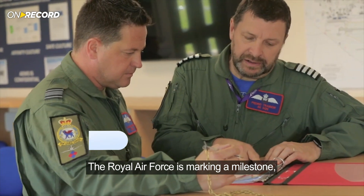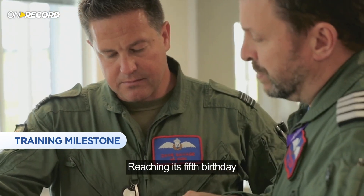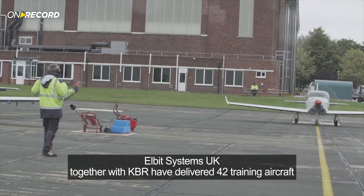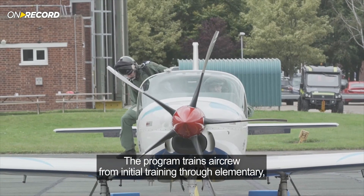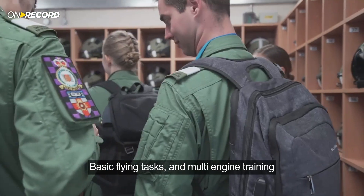The Royal Air Force is marking a milestone with the UK MFTS, its pilot training program, reaching its fifth birthday. Elbit Systems UK together with KBR have delivered 42 training aircraft including the FENEM, the Prefect and the Texan T1 and T6. The program trains aircrew from initial training through elementary, basic flying tasks and multi-engine training.